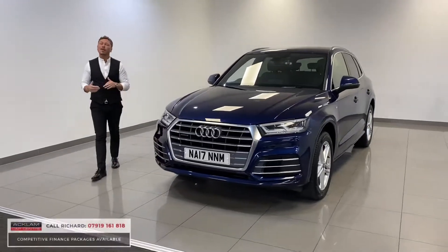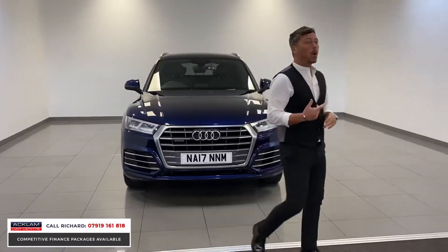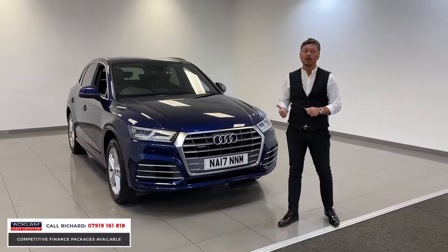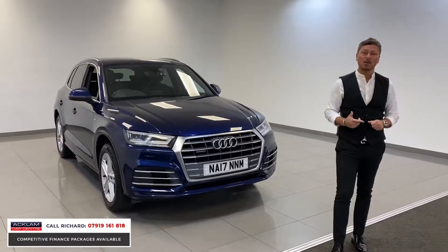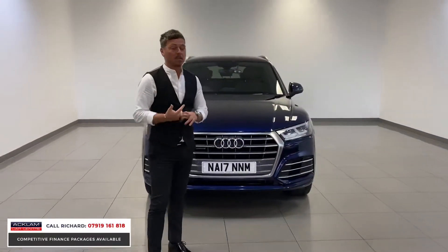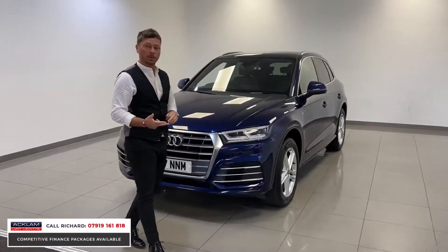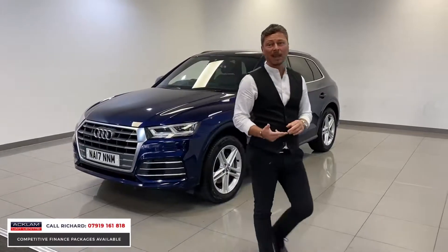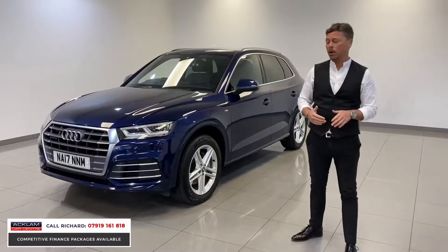If you're looking for a value four-wheel drive, we've just taken in this beautiful Audi Q5. This car is a one-owner vehicle with full Audi service history, finished in beautiful Navara blue, and it's only £25,490 — the best price Q5 I've ever seen. It's a 2-litre diesel, 190 horsepower Quattro, so it's the best drivetrain four-wheel drive you can buy in the Audi, and at that price it's just a great buy.